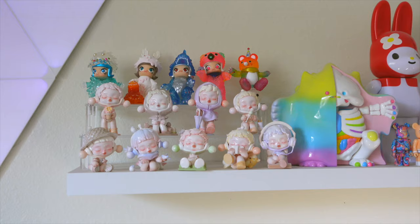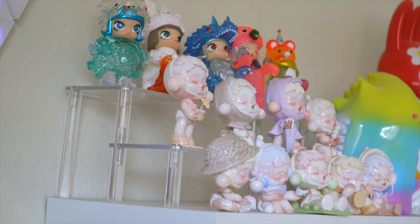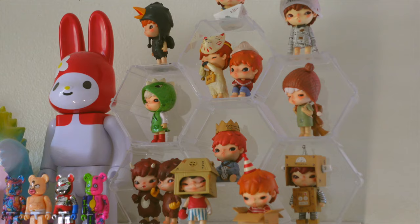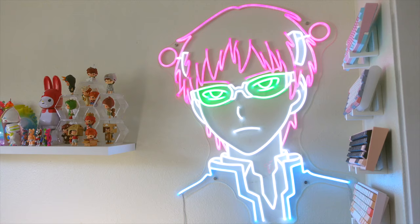Now on this wall up here, I have some light panels from Nanoleaf and next to it is this shelf from Home Depot. All the figures on this shelf are either from Pop Mart or Bear Brick, and this acrylic shelf is from Amazon. These octagon shelves are from Daiso — they all come separately but they're able to be connected to each other so you can customize how you want to stack them.